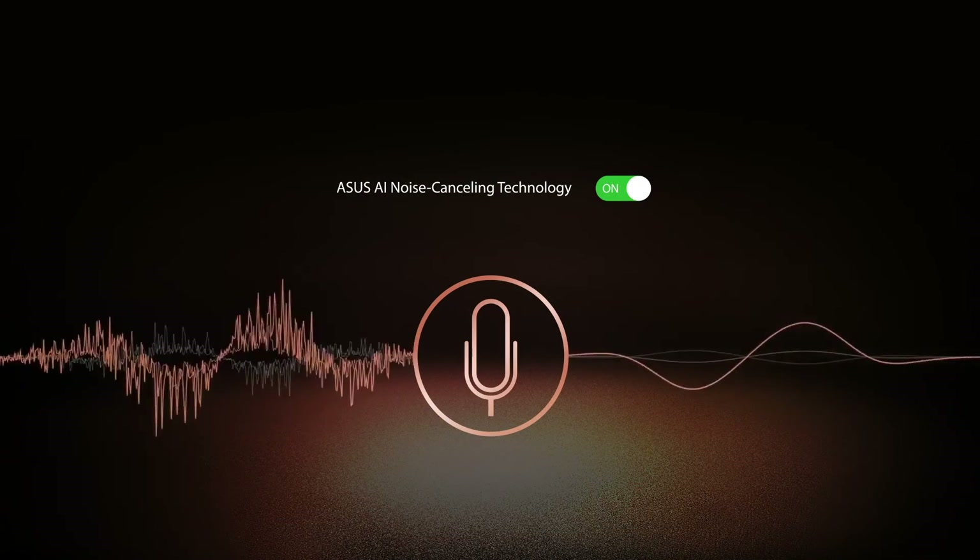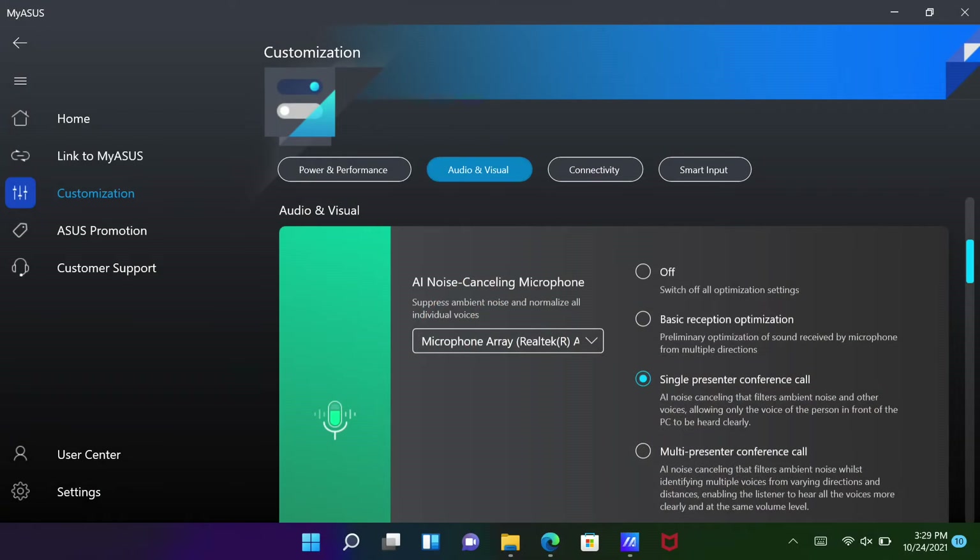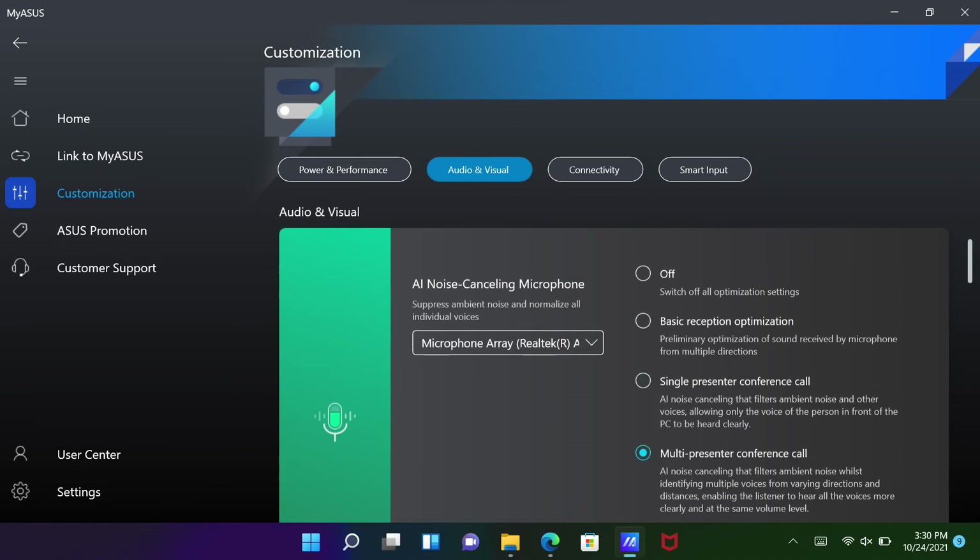You can also select from a variety of modes. For example, with Single Presenter Mode selected, all ambient noises are filtered out, making only your voice more clear and crisp. In conference calls, switch to Multi-Presenter Mode, which ensures everyone is heard by normalizing all individual voices.